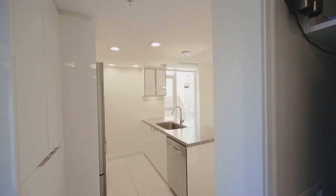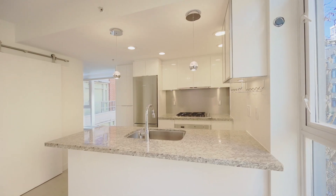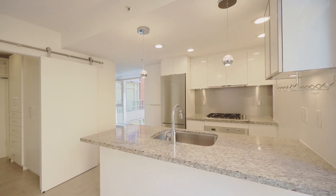This beautifully updated corner unit features over 730 square feet of living and loads of natural light.